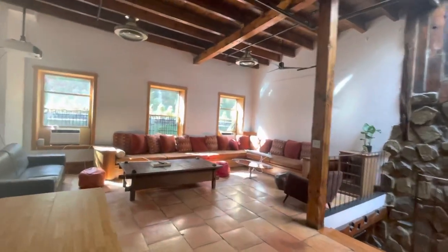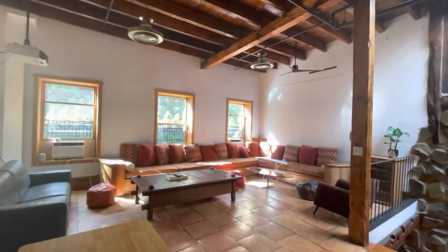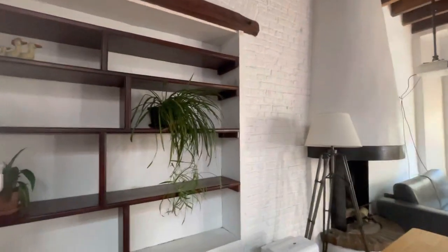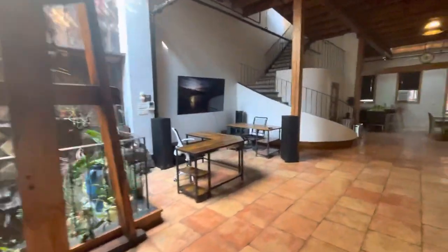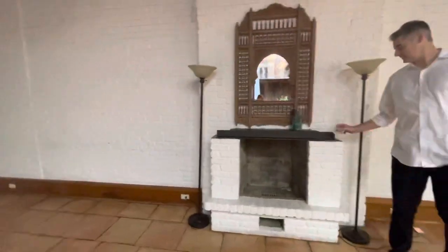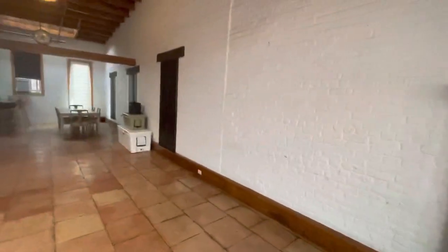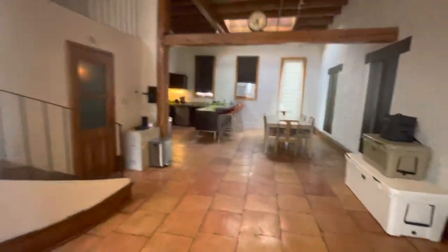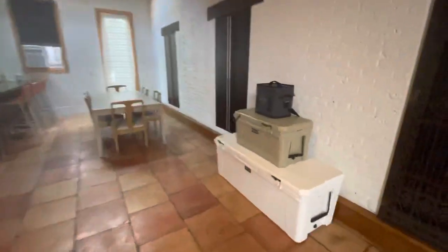A projector projects onto that wall and there's a Sonos speaker — you can Chromecast onto it. Over here is a standing desk, more plants, and a work area. There's also a wood burning fireplace.